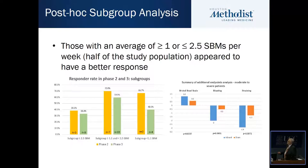However, when we did a post-hoc analysis looking at both phase two and phase three studies, we noticed that if we looked at the responder rate for those with what we might describe as moderate to severe constipation — namely those with more than one and less than 2.5 spontaneous bowel movements per week — there seemed to be a much greater responder rate, not only for the increase in spontaneous bowel movements, but also for change in Bristol stool scale, improvement in bloating, and improvement in straining. I will remind you, however, that this is a post-hoc analysis.